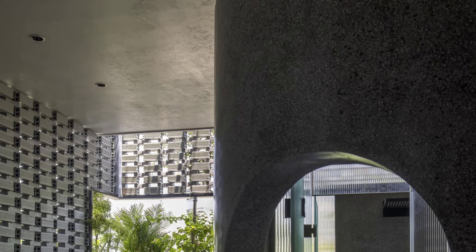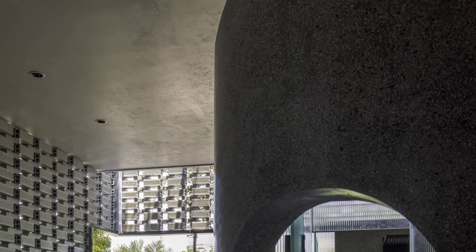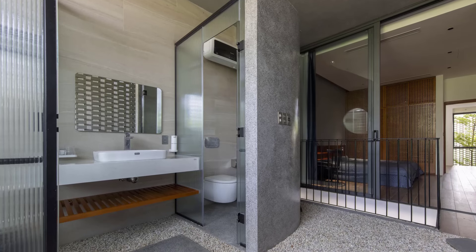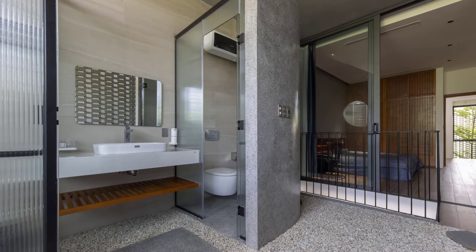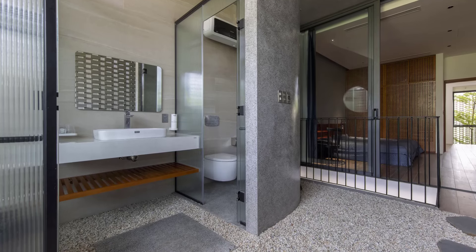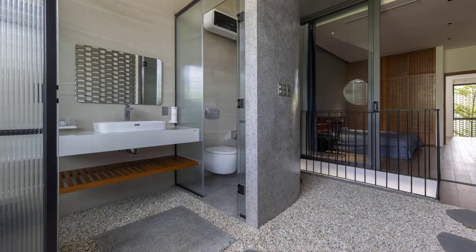HY House is a prime example of how architecture can respond to the challenges of urban living. Tran Trung Architects have created a home that not only provides shelter, but also enhances mental and physical well-being through its climate-responsive design, natural elements, and seamless connection between indoor and outdoor spaces.